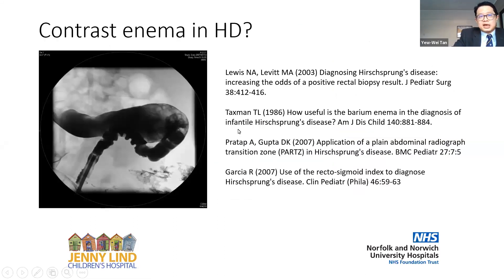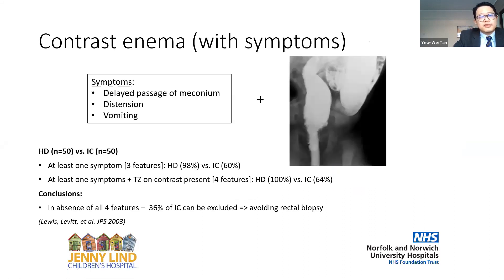Another commonly practised investigation in many parts of the world but not so much in the UK is contrast enema. There are many papers demonstrating its usefulness. I want to draw your attention to one from Dr. Levitt's group when he was in Buffalo, New York — a nice study looking at contrast enema combined with clinical symptoms. If you have one of three specific symptoms, plus contrast enema demonstrating a transition zone or rectal-sigmoid inversion, the group believe this has a role in avoiding a significant proportion of patients undergoing rectal biopsy.